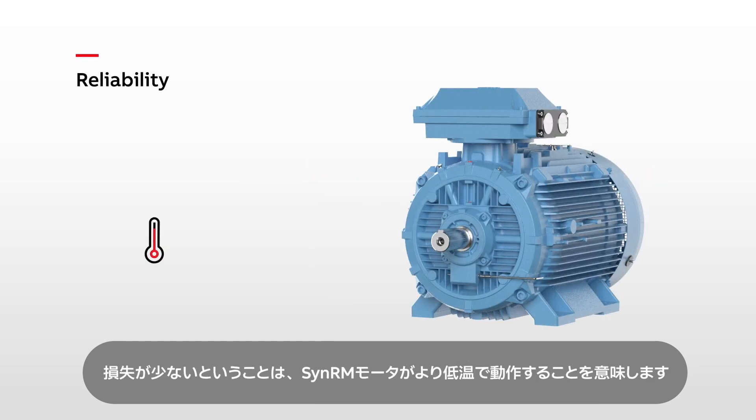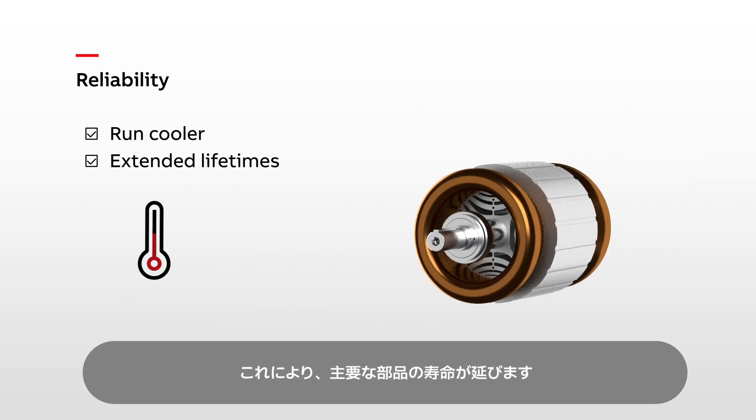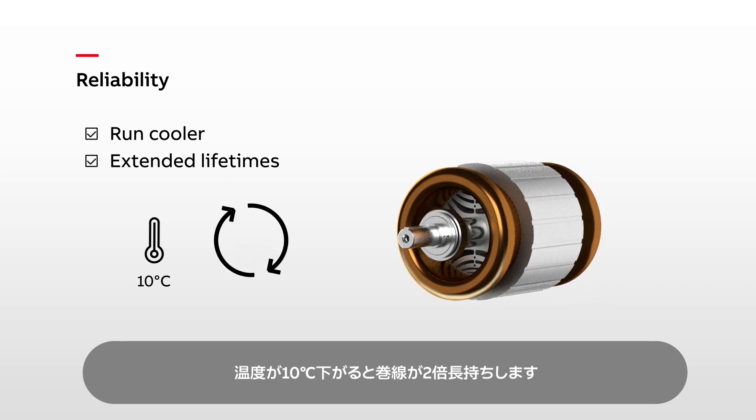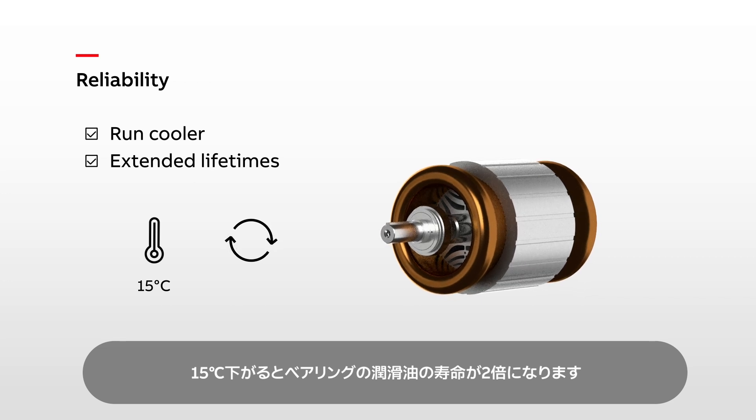Lower losses mean SYNRM motors run cooler, which extends the lifetimes of vital components. A temperature reduction of 10 degrees means the winding lasts twice as long. And a reduction of 15 degrees doubles the lifetime of the bearing lubrication.